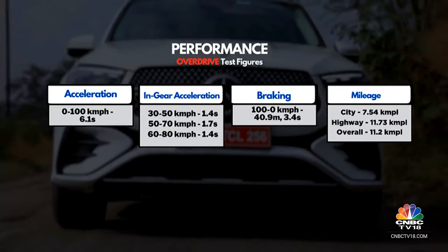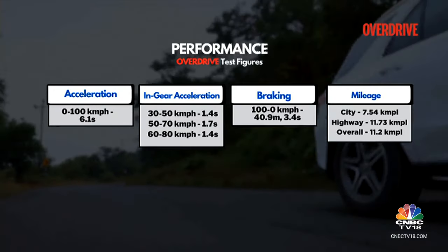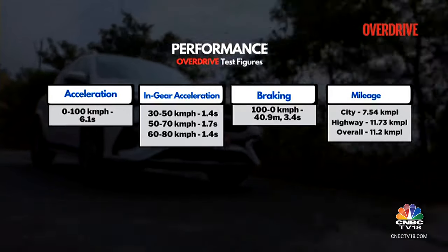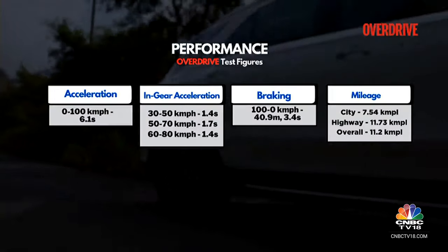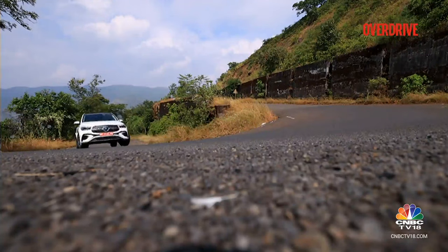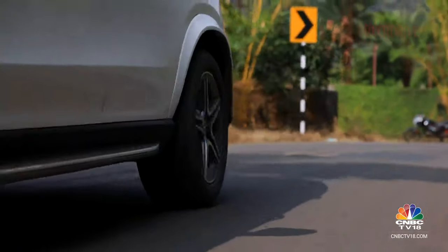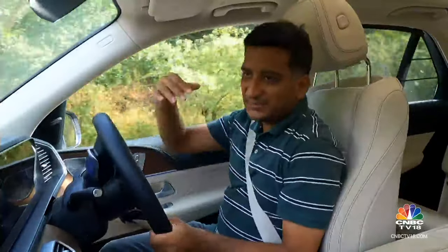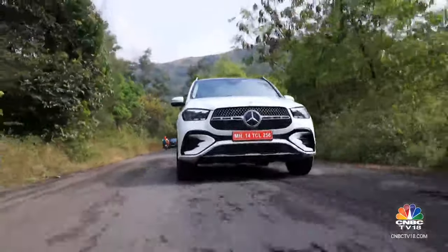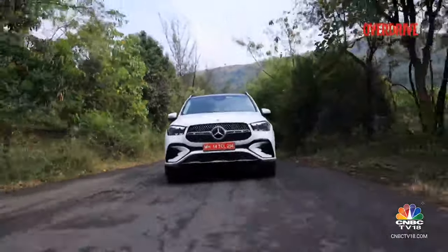There's a surprising gush of performance once you work your way around this — in the higher reaches of the rev band, the engine and gearbox become notably more aggressive, as a 0-200 kmph time of 6.1 seconds suggests. The gearbox is more confident in its responses and the engine is far more responsive too. At higher speeds, the air suspension smooths out the road surface well.